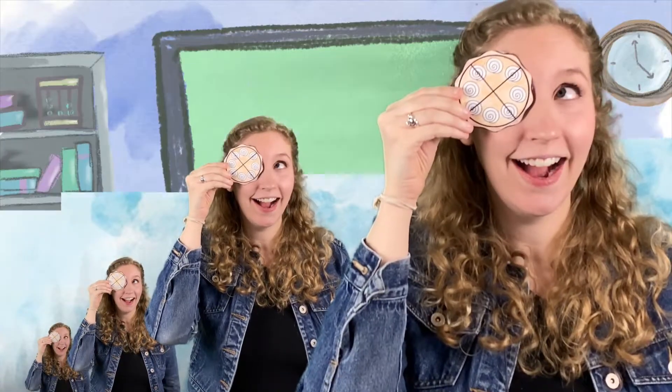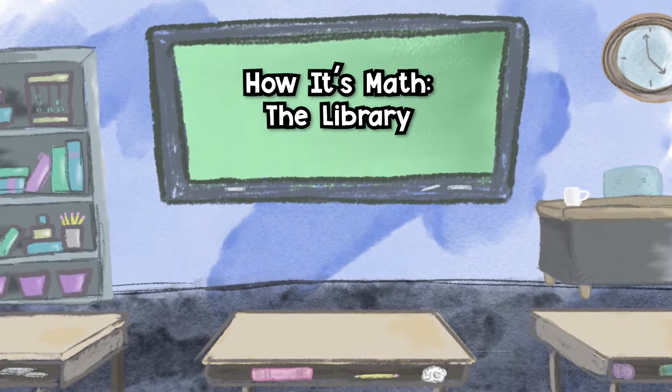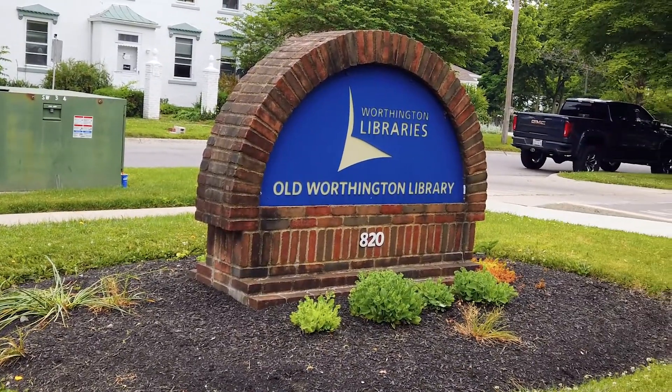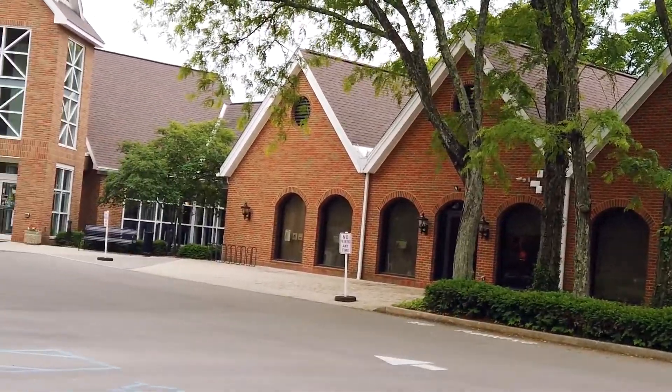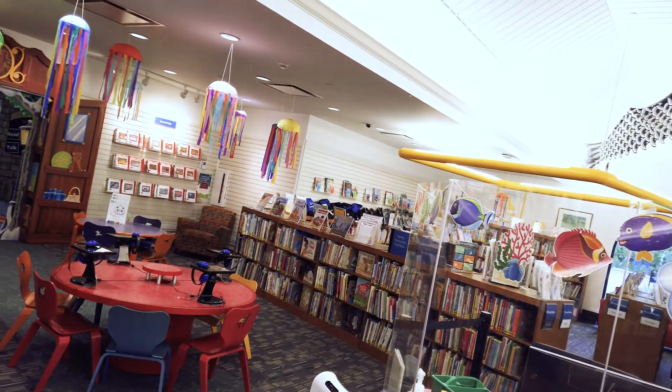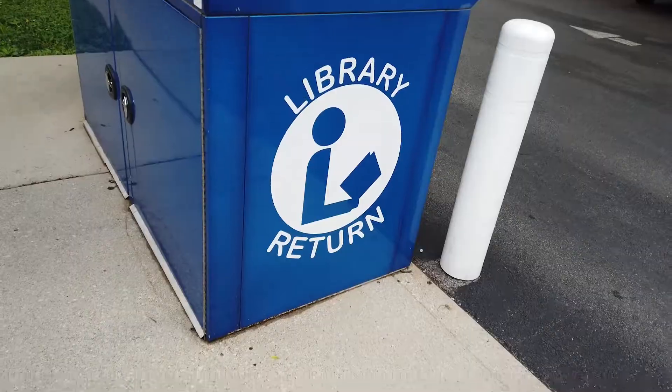Hi, I'm Jess Patton. I work at Old Worthington Library. I'm the circulation manager, and that means I work with all the folks who help you get your cards when you come in, check out your books, and check them in when you put them in the return slot.